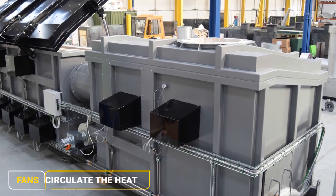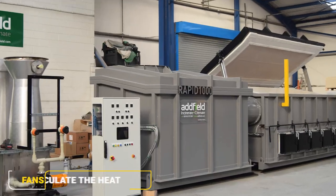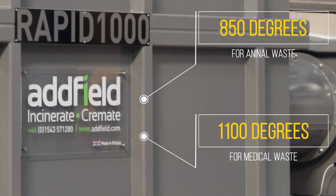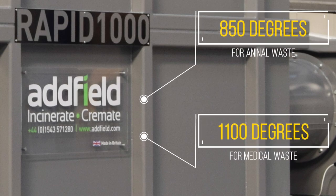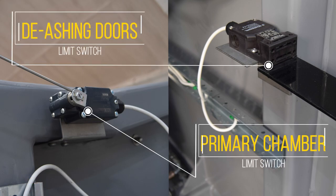Fans circulate the heat throughout the main chamber and then into the secondary chamber, where the waste gases are heated to a minimum of 850 degrees centigrade for animal waste, and 1100 degrees centigrade for medical waste, eliminating smoke and odours and releasing cleaned gas back into the environment.